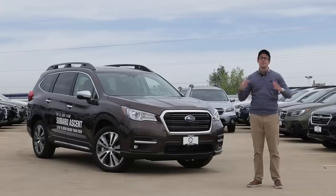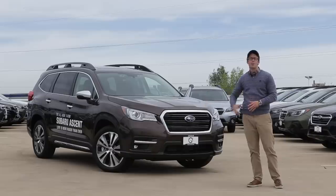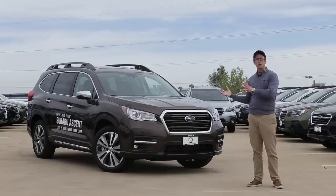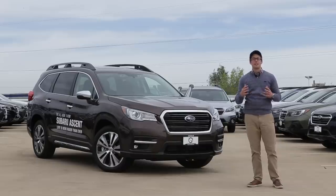As always, it comes standard with Subaru's symmetrical all-wheel drive. We're also going to have X-Mode standard on all of these, which is our off-road mode, with features such as throttle control management to help prevent slippage and hill descent control — which, along with the all-wheel drive, make this one of the most capable seven-passenger family cars out there.